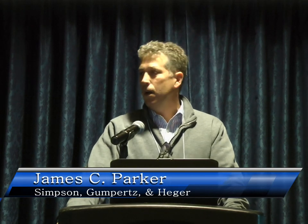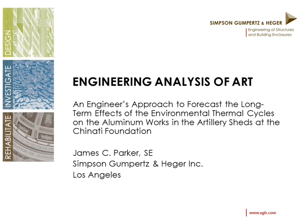I'm going to be talking about the conservation and preservation of the artillery sheds at Marfa, Texas. In many ways, this is a building preservation project of two buildings previously owned by the U.S. Army and then adapted and altered by the artist Donald Judd.